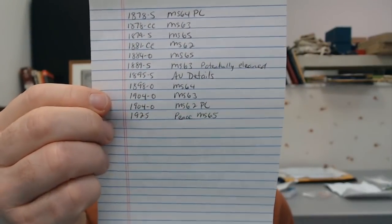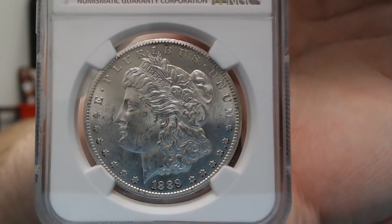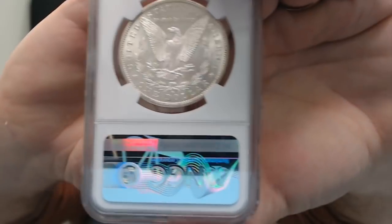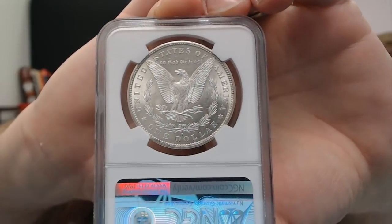Then I had an 1889s — I knew it was potentially on details, I was concerned. The grade I put down was Mint State 63, potentially really cleaned on the 89s, and I ended up getting a surprise: Mint State 63. This coin, if you had it raw and were trying to sell it, looks more original now in the holder. I was just a little concerned because it seemed like it was lacking some frost.